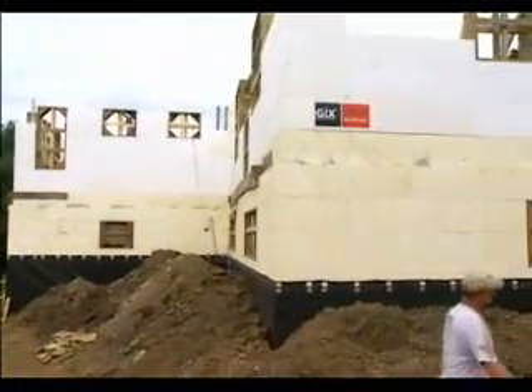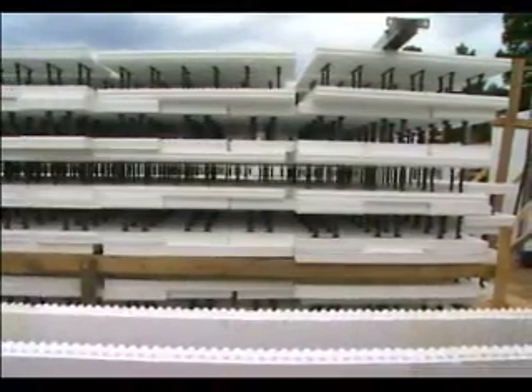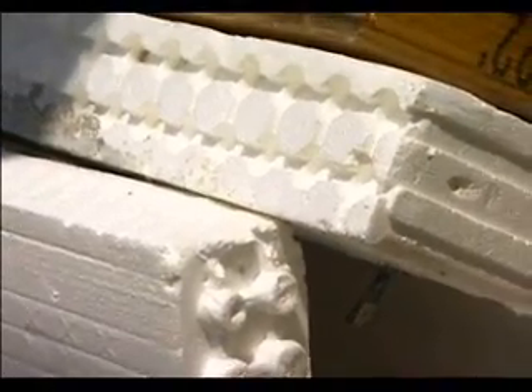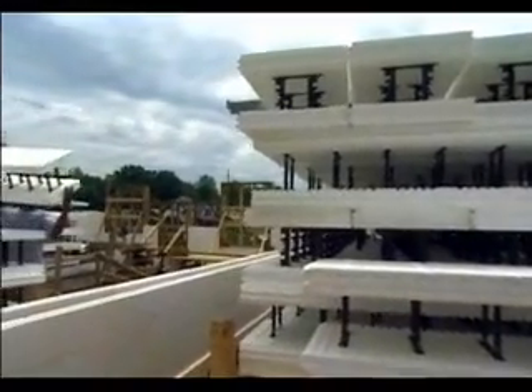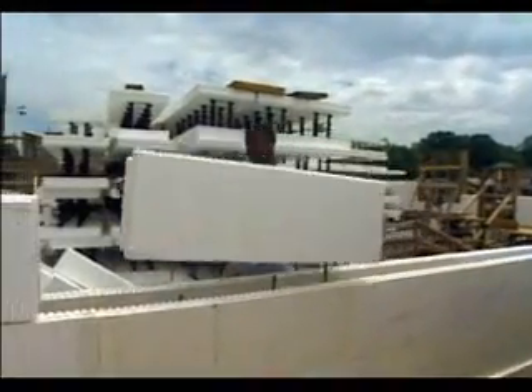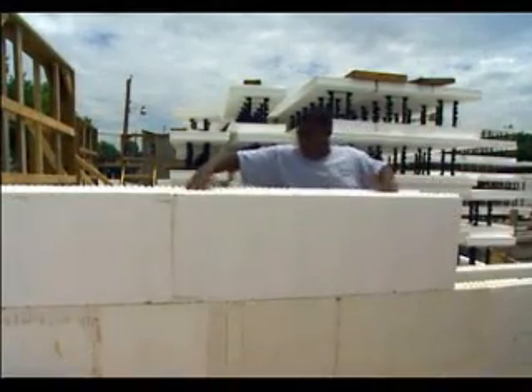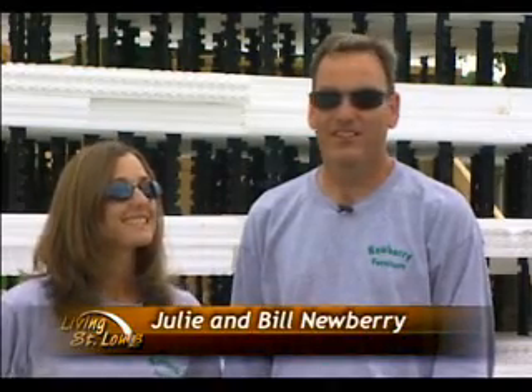The cornerstone of this project: insulated concrete forms. They're made of styrofoam and steel reinforcement bars, or rebars. The styrofoam is designed with pegs to snap the forms together — they resemble king-sized Legos. The forms are stacked one floor at a time and cement is poured down the opening in the middle. It's easy to assemble. We're doing a majority of this work ourselves, and the energy efficiency and the safety is unmatched.